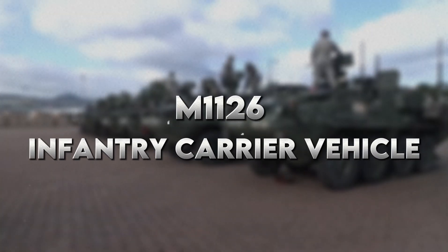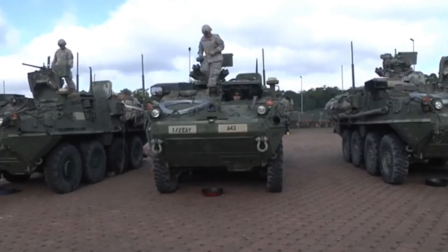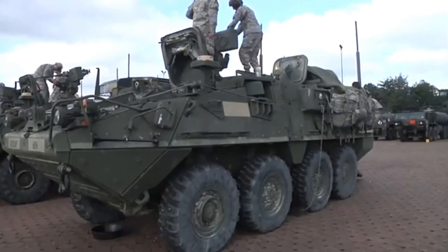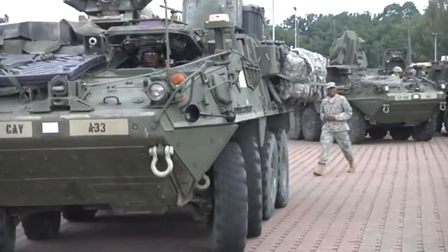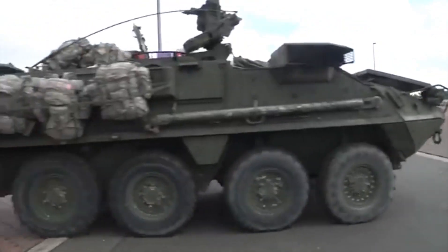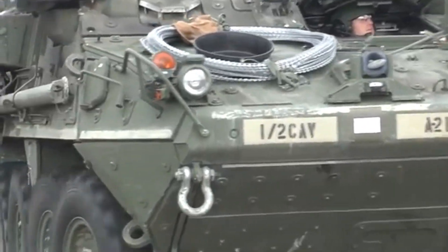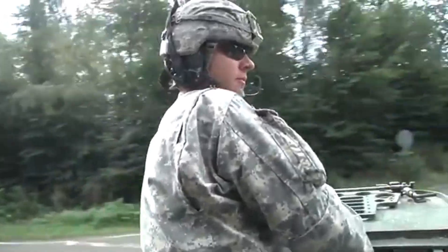Number 3: M1126 Infantry Carrier Vehicle. For the troops, the M1126 Infantry Carrier is a moving fortress. Built for carrying soldiers to the front line, it is fast and well-shielded to guarantee their safe travel. When equipped with better armour and defensive facilities, this vehicle reassures the soldiers' safety and brings them securely to the front line.